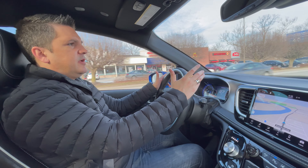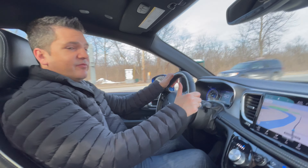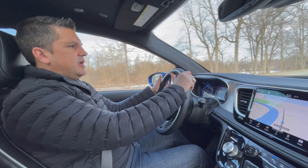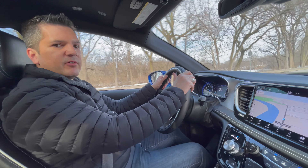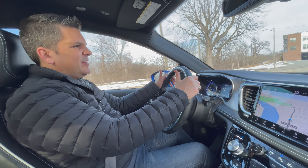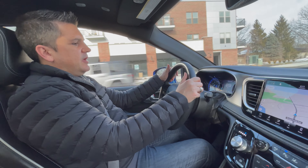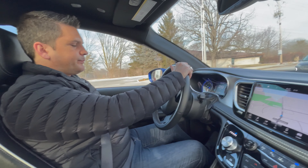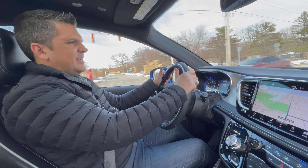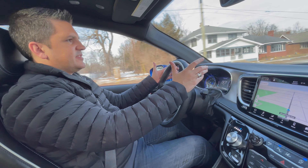You can get the Pacifica as a plug-in hybrid that goes 30 miles all-electric before the gas engine fires up — it's really smooth and I've driven it several times. But the disadvantage is you lose the middle row of Stow-n-Go seats, so you don't have quite as much utility. This vehicle instead has the 3.6-liter V6, delivering 287 horsepower — plenty in a vehicle this size — routed through a nine-speed automatic transmission that shifts very smoothly. And this has all-wheel drive, so even if you're comparing it to a crossover and want to get through bad weather, it doesn't have quite as much ground clearance but the AWD handles that fine.